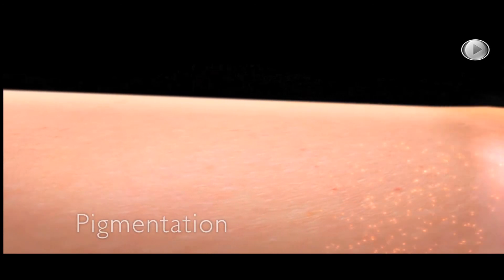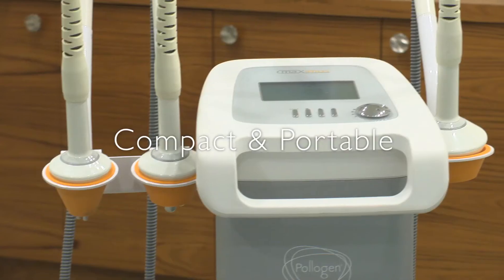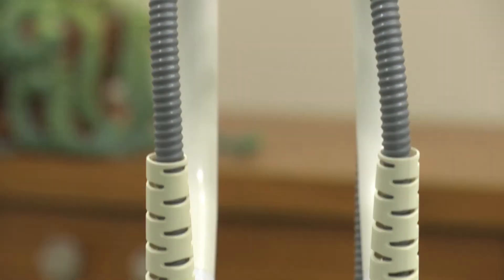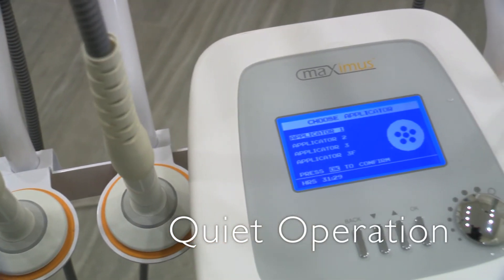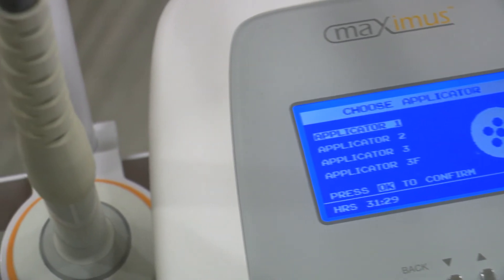The Maximus has a small footprint, which makes it easy to move from one treatment room to another or between clinics without the need for adjustment or recalibration. The Maximus is quiet, emitting no noise — it doesn't use loud motors or vacuum pumps, making it perfectly suited to the ambiance of a spa setting.